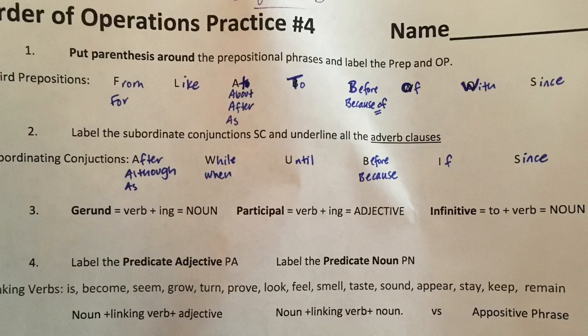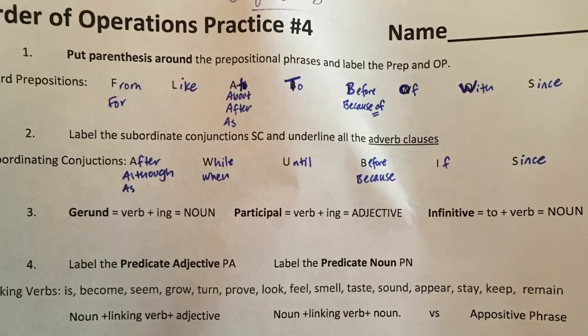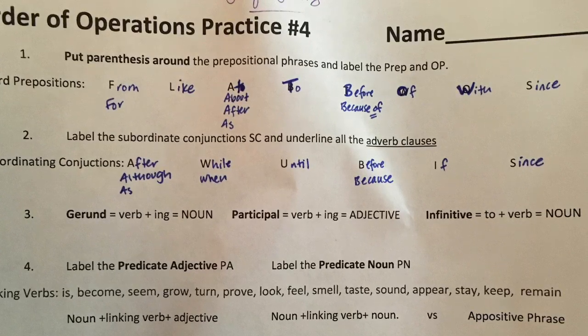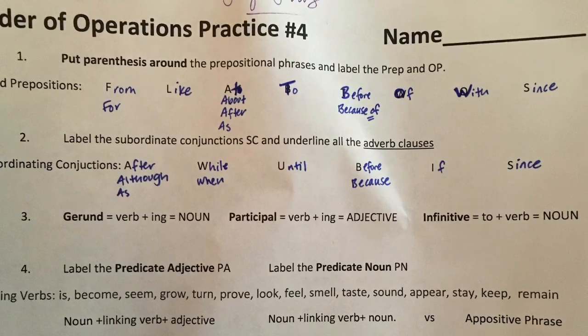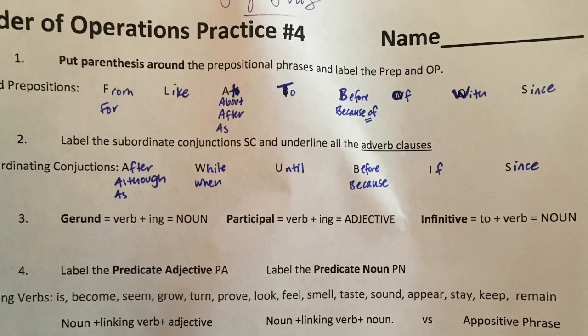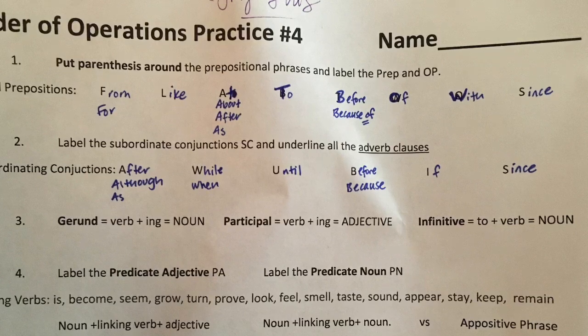A predicate noun would be a noun plus a linking verb plus a noun. You can also always pull up your English workshop if you'd like to look at more examples of predicate adjectives and predicate nouns. Once you've labeled any predicate adjectives or predicate nouns — and keep in mind not all sentences have all these things — move on.